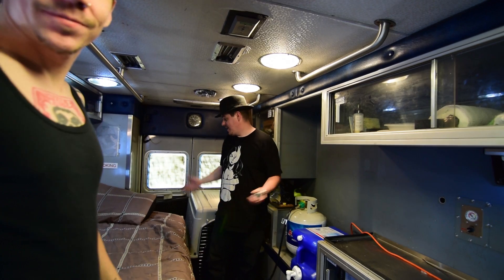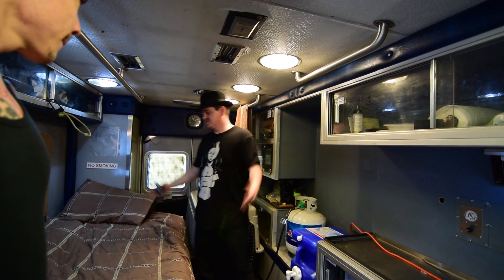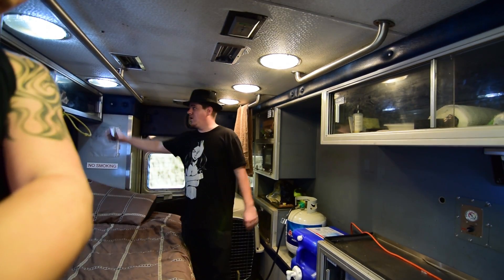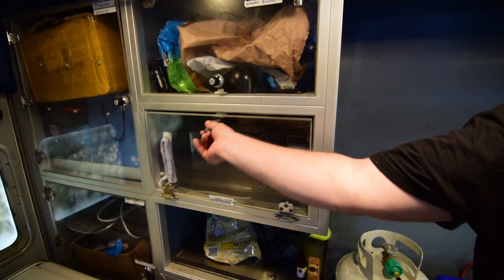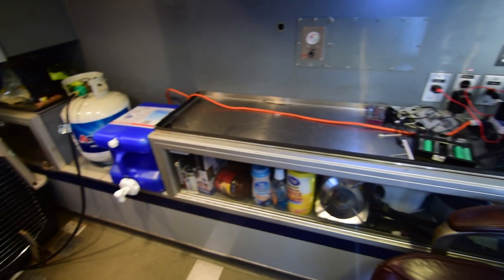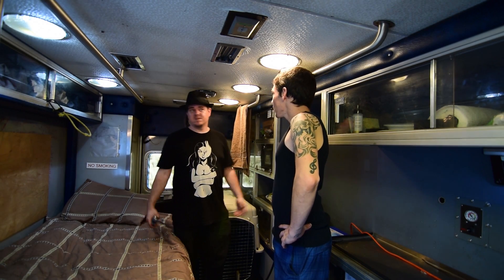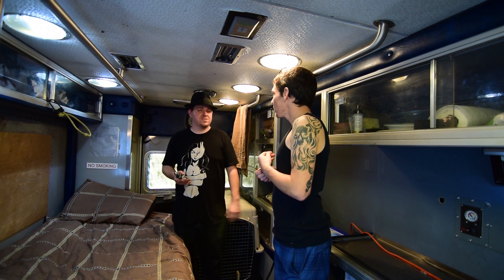Look at this thing. The amount of space in here — you can't really tell even from the outside how much space there is. I've got a twin size bed here, memory foam. It's got all this different storage, got storage here, and I've even got my microwave right in there. Just have to run a little extension cord but it's got everything already wired up for power. I've got AC, fans — got a lot of good stuff in here.